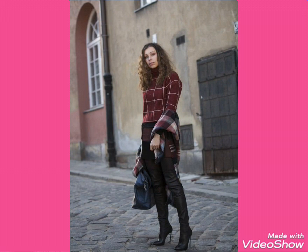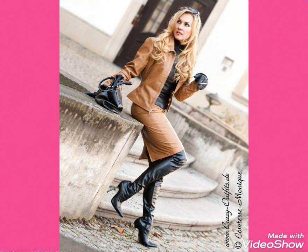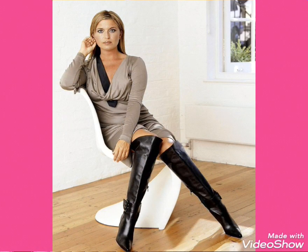It's a collection for those ladies who love to wear such boots. All leather three-high boots are so stylish, trendy and beautiful. I suggest you to watch this video till the end for more designs, videos and ideas.